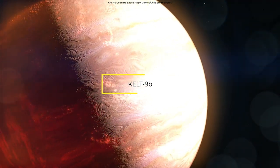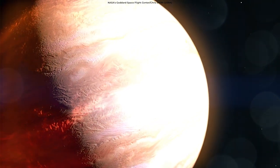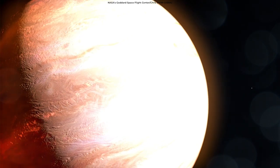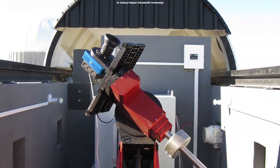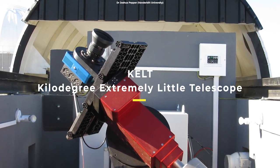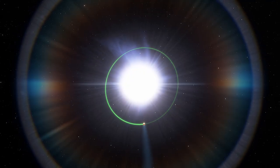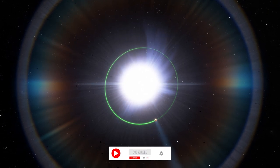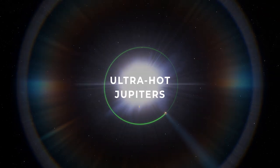This is KELT-9b exoplanet. It is hotter than most stars, and it's being vaporized by its own star. Scientists found KELT-9b in 2016 using one of the two telescopes called KELT, or Kilodegree Extremely Little Telescope. This Jupiter-like world is the hottest exoplanet we know so far. Scientists categorize such exoplanets as ultra-hot Jupiters.